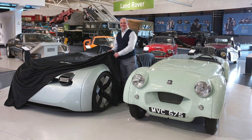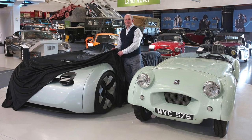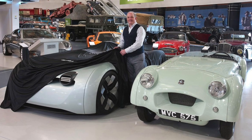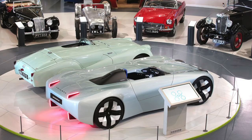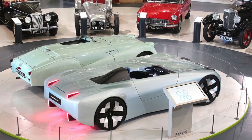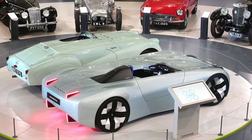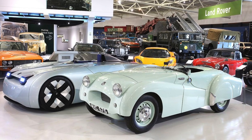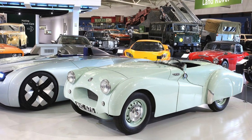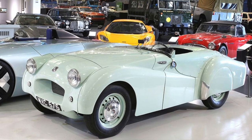Following last week's unveiling in London, the Triumph TR25 created by Makina is now on display at the British Motor Museum up in Gaydon, just off the M40 north of Oxford. It's alongside the original inspiration, the record-breaking Yabeka — the Triumph TR2, registration MVC 575.